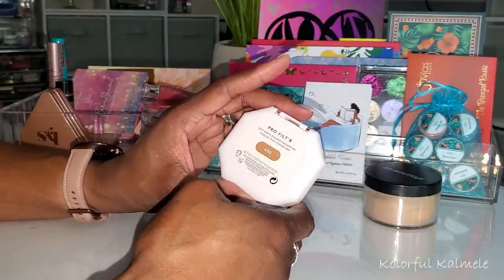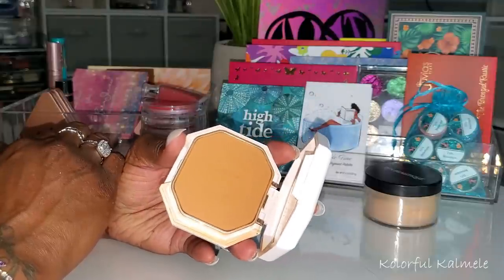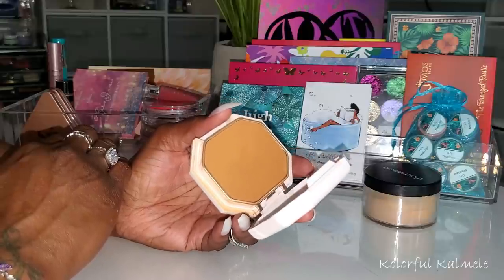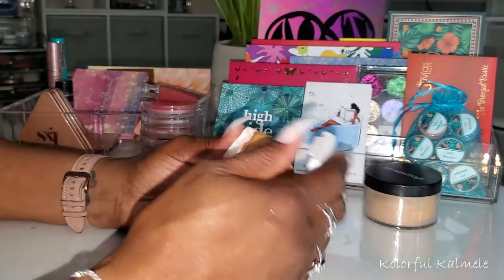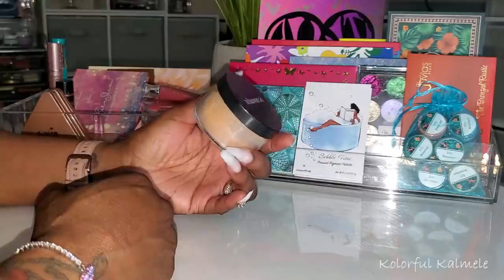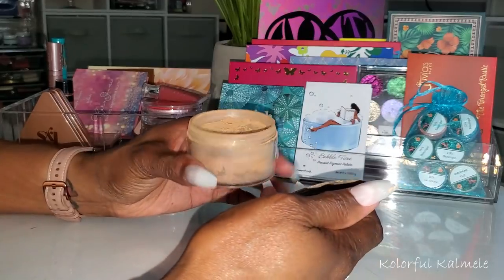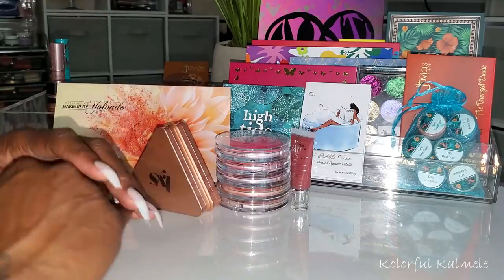Next I pulled the Fenty Beauty Pro Filter Soft Matte Powder Foundation in shade 400 — I actually keep this in my purse for touch-ups and to even out my skin. You guys already know I love this. And then I pulled my DJs Unique Boutique powder in shade Honey — definitely one of my favorites. I love this powder so much, it works amazingly.